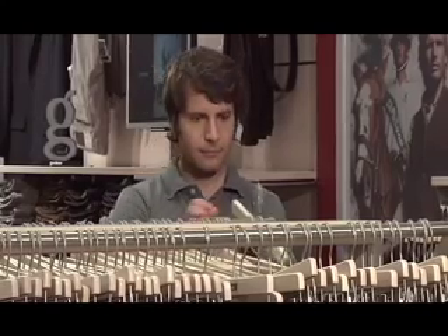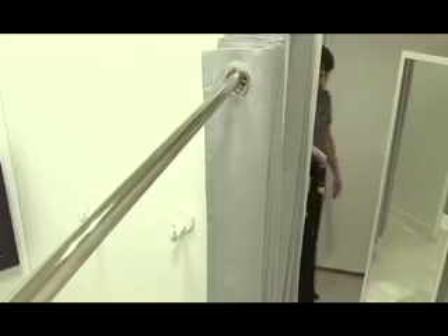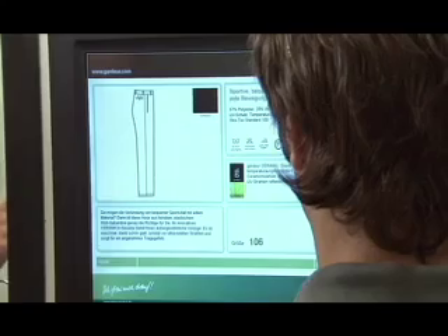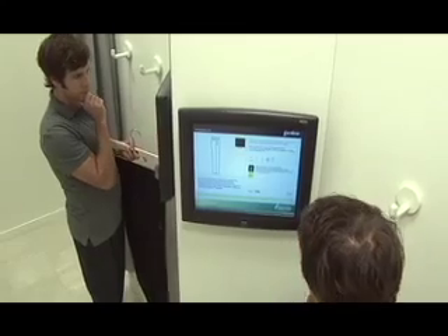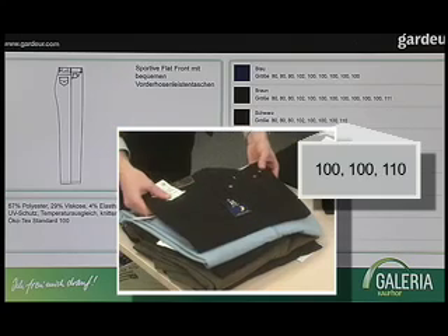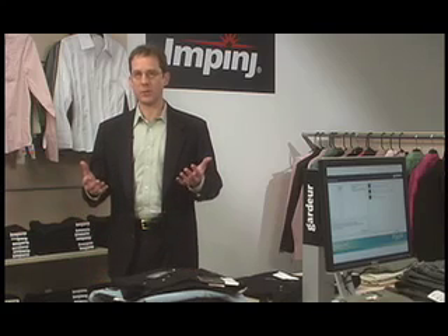The changing rooms also have antennas that the Speedway reader controls. When customers take merchandise into the changing room, the system software identifies the garment characteristics from the tag data. A small display suggests other options, such as complementary coordinates or potential accessories. If the customer decides not to purchase the item and it finds its way back to any display space in the store, the system software can record the new location. Merchandise that continually returns to stock might indicate some problem, allowing corrective action that could avoid significant markdowns in the future.